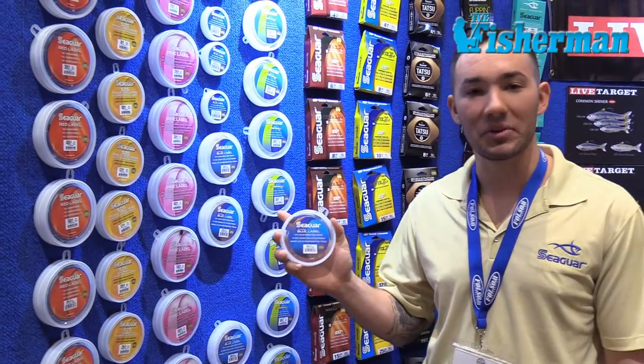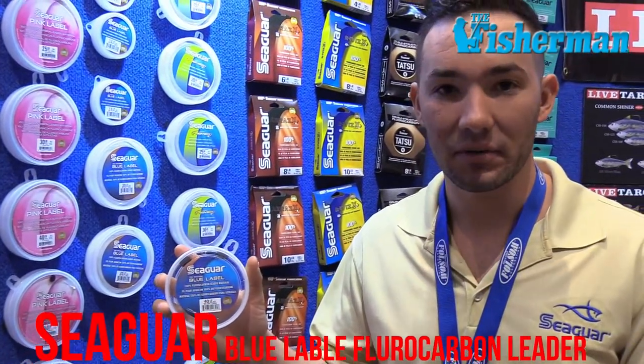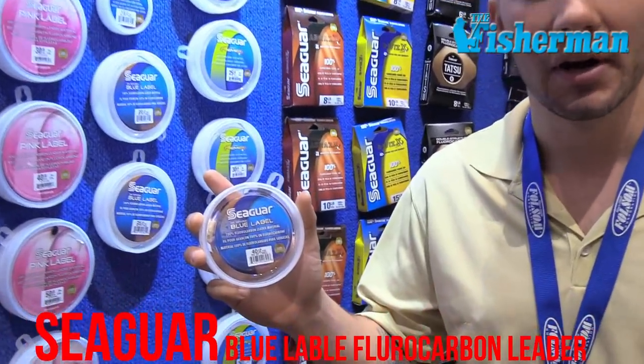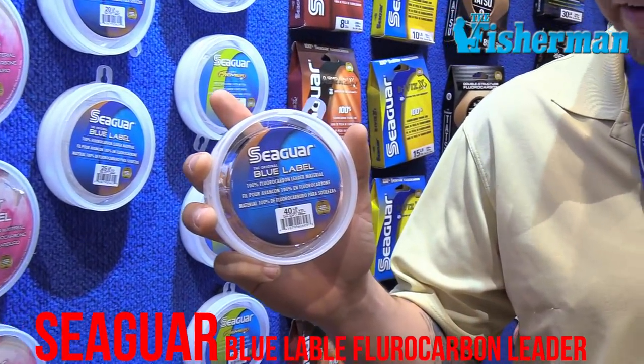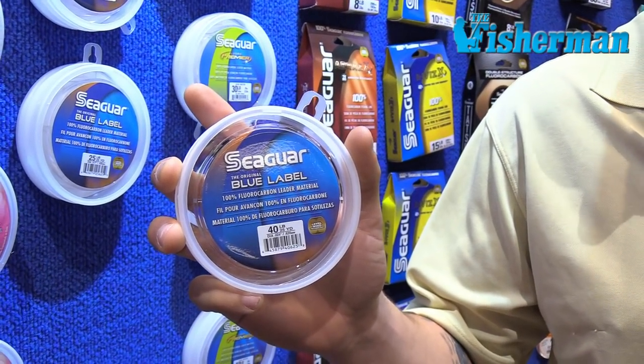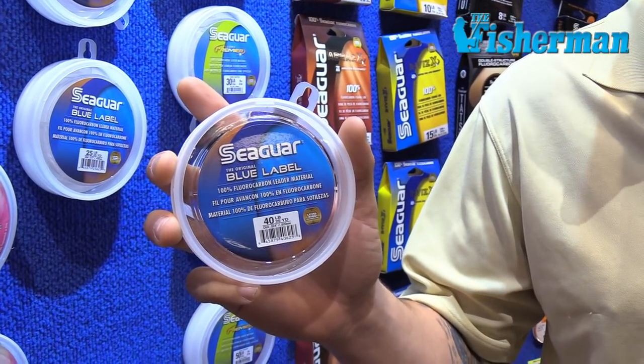This is Frank Garcia with Seaguar. I've got Blue Label, which is a fluorocarbon leader. Most of the time you put it next to braid, but it's a great stocking stuffer for Christmas, Hanukkah, whatever you are celebrating. Fish can't see it — it's invisible — and it's a great product. You should come get it.